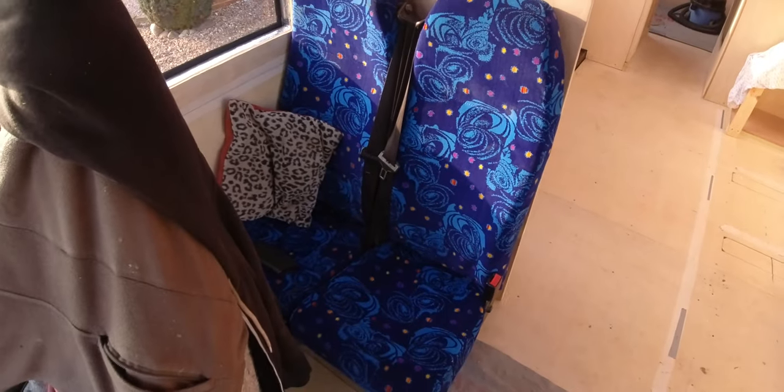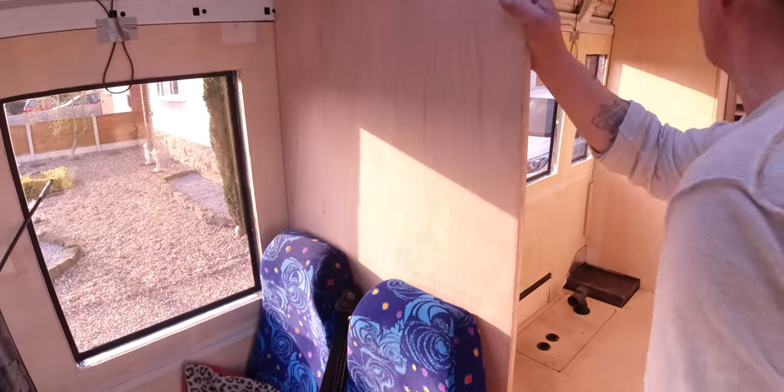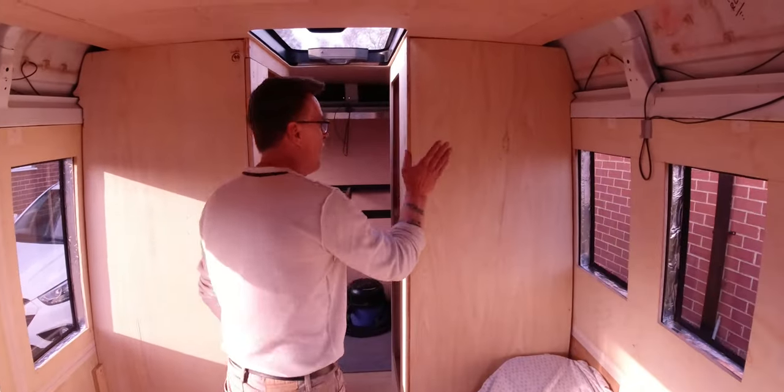I'm liking the seats. Don't worry about them — they're coming back out and getting recovered. This isn't finished; this is a work in progress. So what I've been working on this week is this.